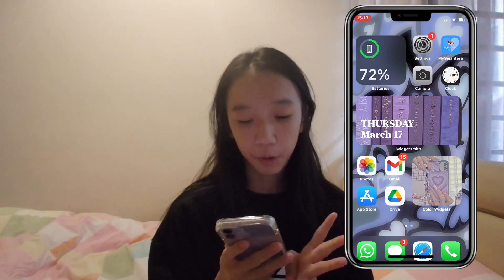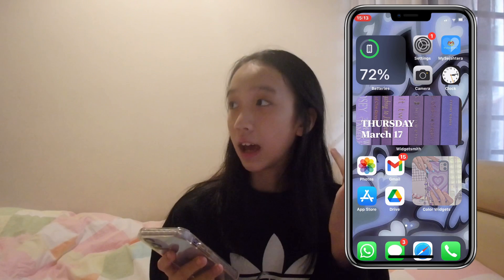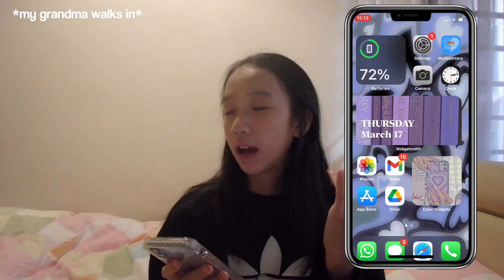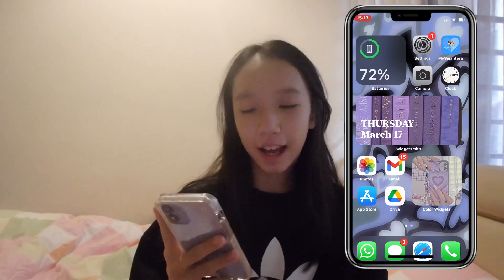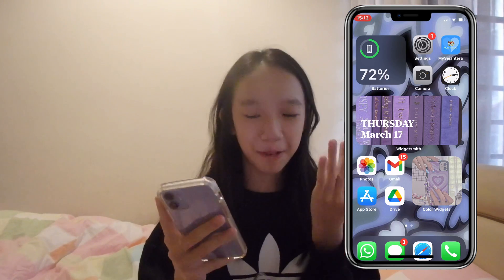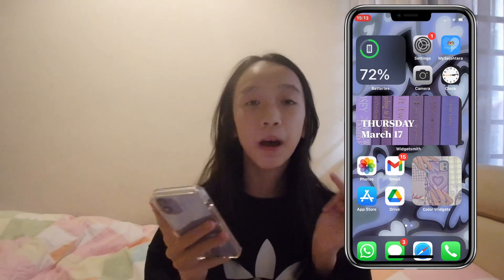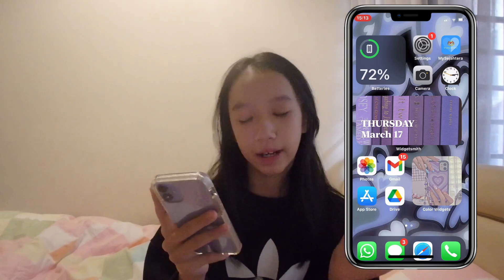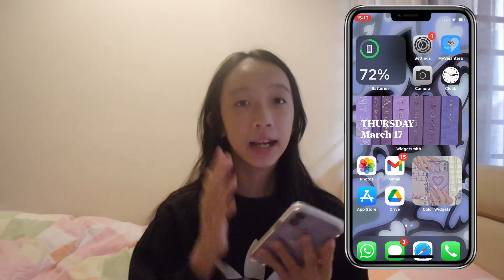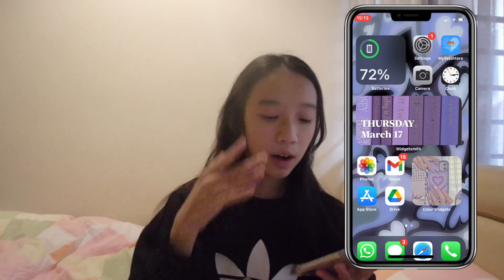Photos is where I store my photos. Email is where I receive my emails and stuff. App Store is where I get my apps. And Google Drive is where I store my homework and also my YouTube videos. Beside it, I have a widget from Color Widgets.